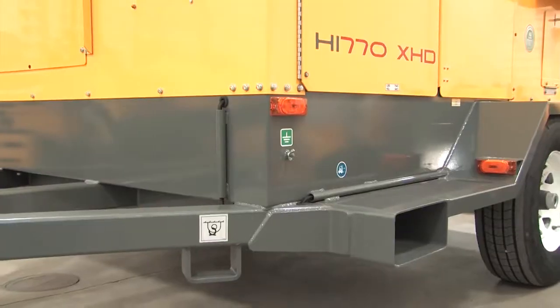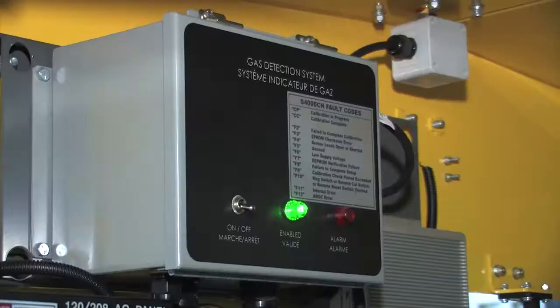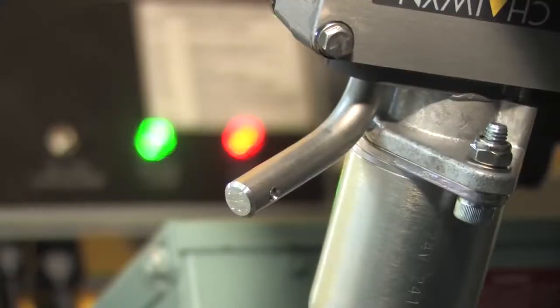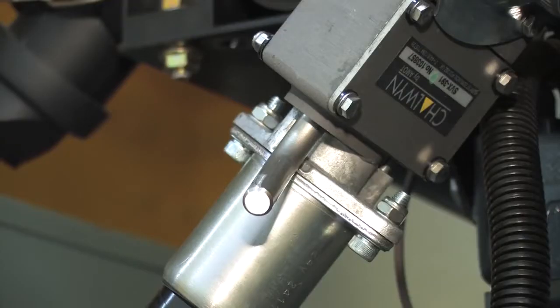With its 240-degree Fahrenheit temperature rise and extreme duty construction, this best-in-class air heater now comes with an optional combustible gas monitor to provide controlled shutdowns in the presence of methane.